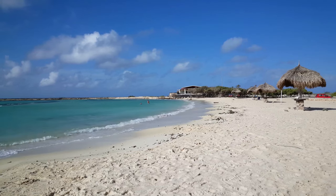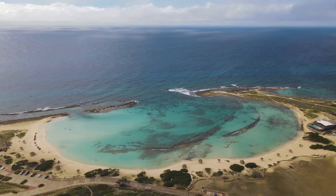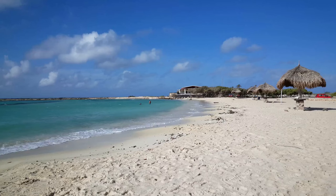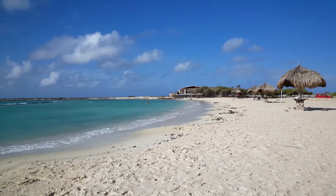Baby Beach: gentle surf and waist-high waters earned Baby Beach its name and reputation as one of the most popular beaches for kids in the Caribbean. Add in soft, sugar-like sand and waters as warm as a bathtub, and it's no wonder this sheltered man-made lagoon on the southeastern tip of Aruba is a favorite among locals and visitors alike.